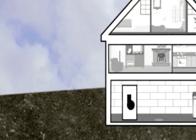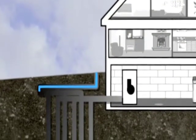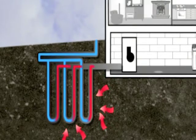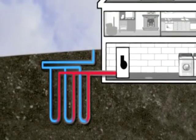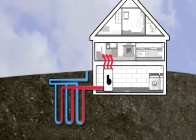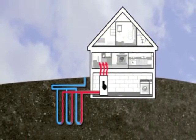Heat travels from something warm to something colder. So when you put a pipe into the ground and fill it with a liquid that is colder than the earth, the liquid will absorb heat from the ground. A heat pump brings the liquid to the surface and into a heat exchanger in the home. The heat is extracted and a fan blows it throughout the house. The liquid is then pumped back into the ground to start the entire process all over again. In the summer, the system is reversed for home cooling.